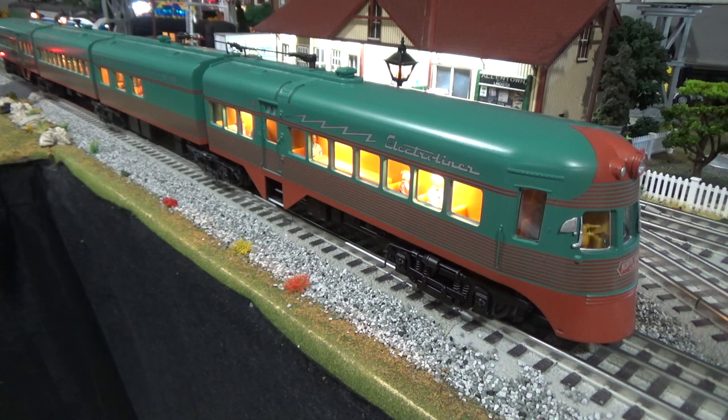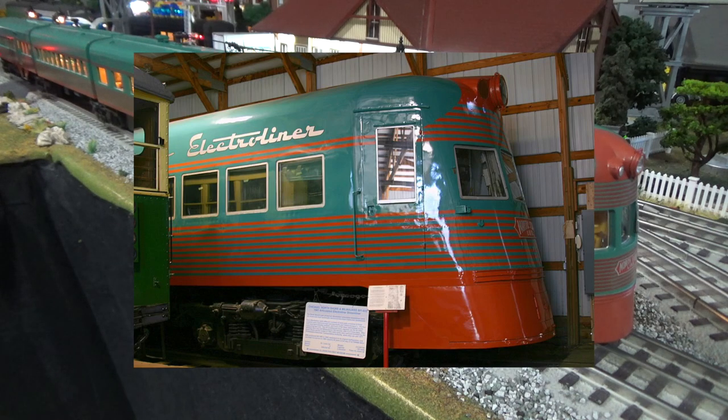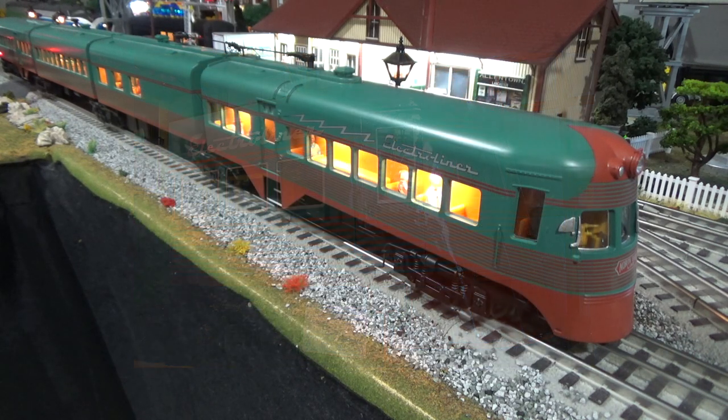After the North Shore ceased operations, the sets were sold to the Philadelphia Suburban Transportation Company, known as the Red Arrow Lines, and renamed the Liberty Liners. This is why these units come in both the North Shore Electroliner and Liberty Liner flavors. 801-802 is currently being restored to its early 1960s operating condition at the Illinois Railway Museum in Union, Illinois. Updates can be found on the Liners Facebook page, Campaign for the Electroliner.